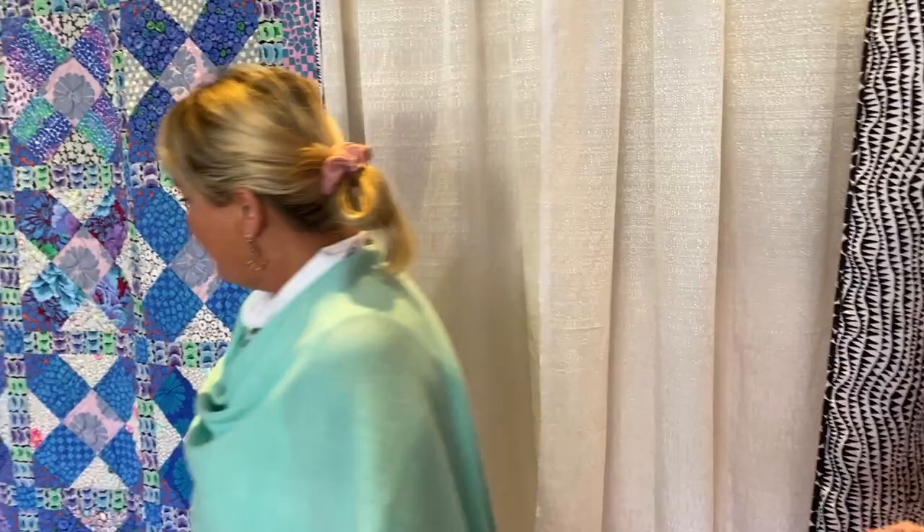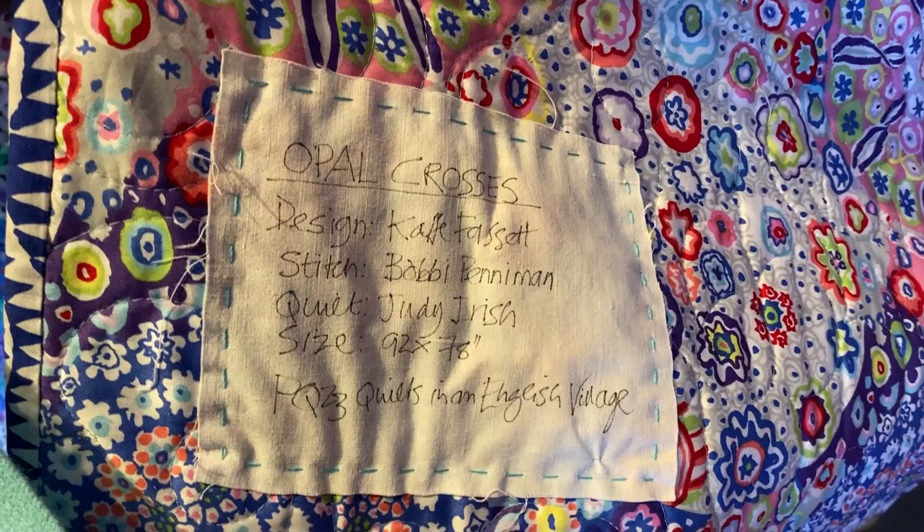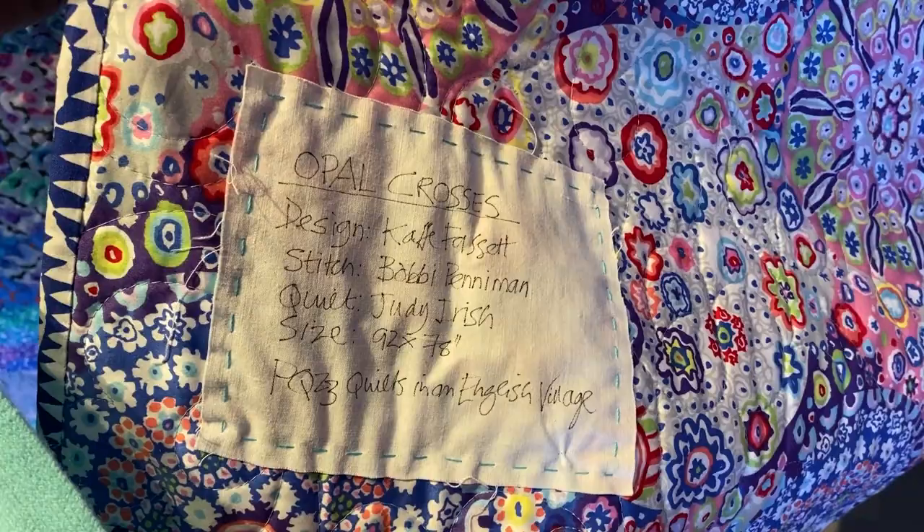Opal Crosses — designed. It's from the book Quilts in an English Village. That's from that book. We'll have that book for sure.